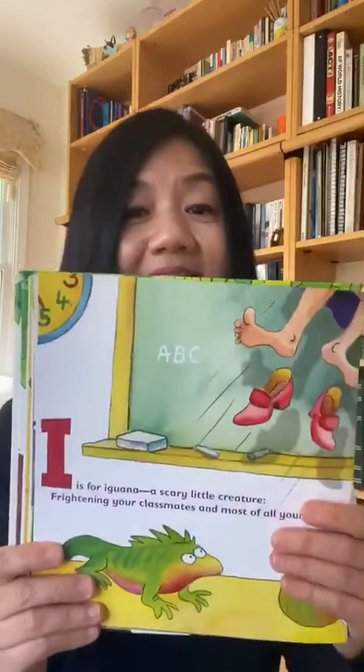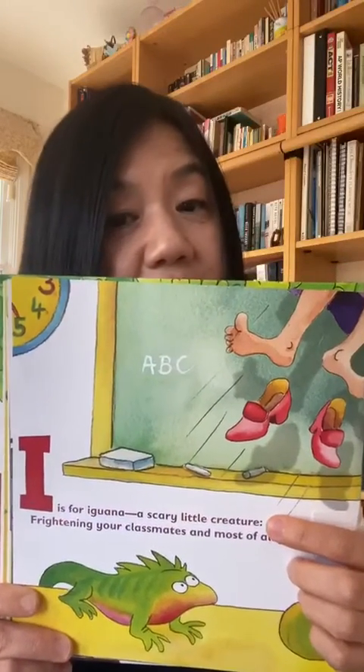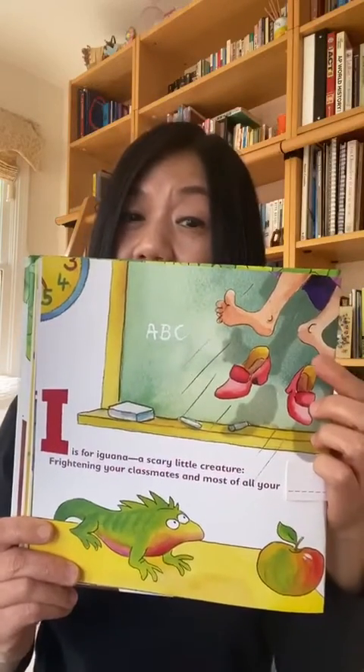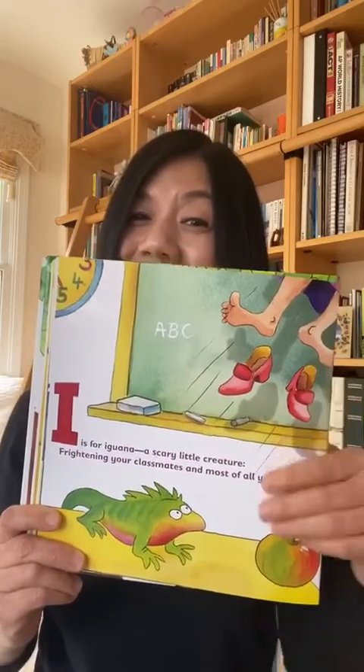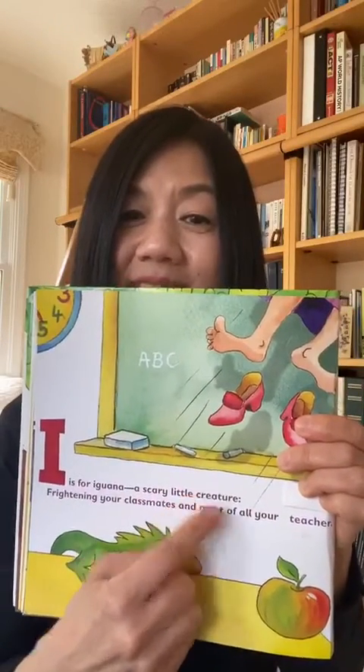I is for iguana, a scary little creature, frightening your classmates and most of all your teacher. Creature, teacher — they rhyme.